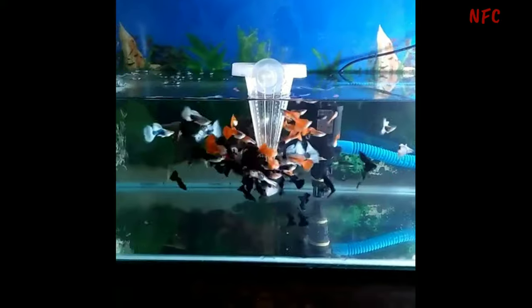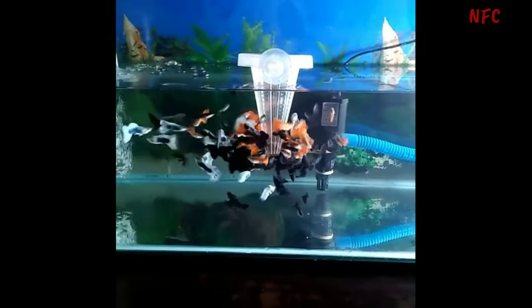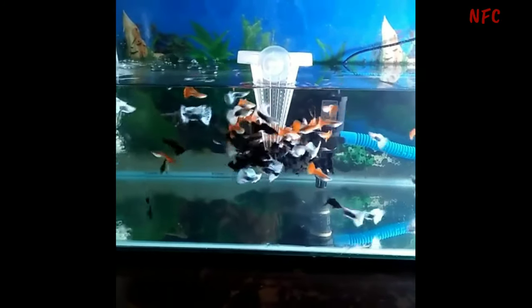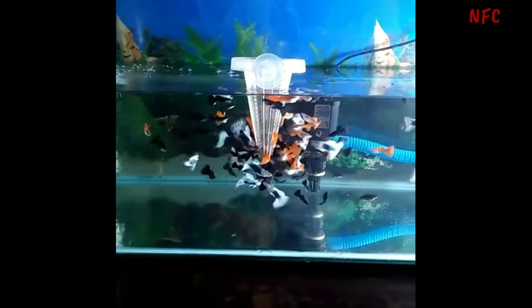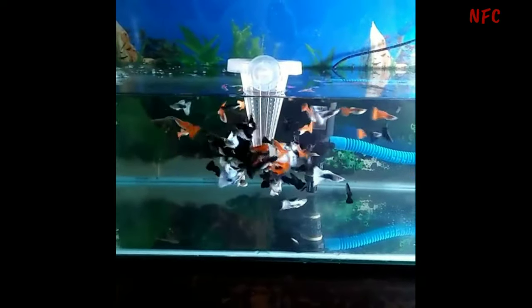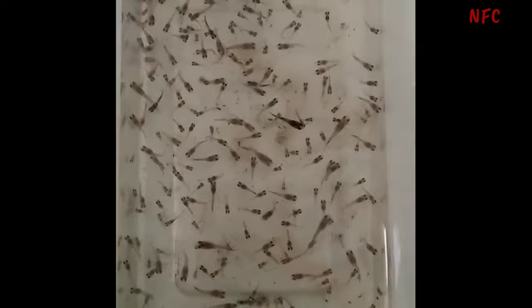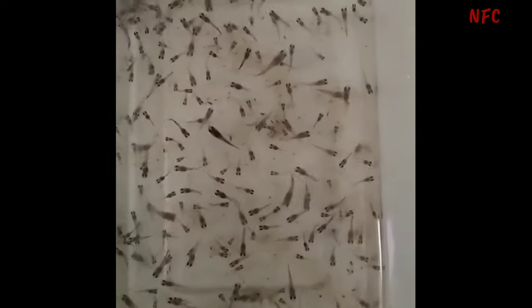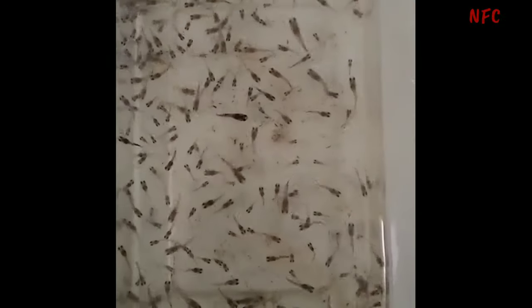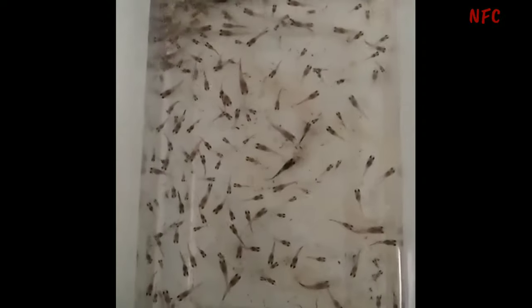There are many different types of Gubbifish. This is a very big fish and it's hard to see its wide color variety.